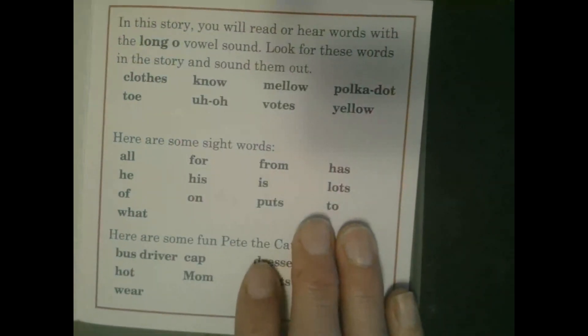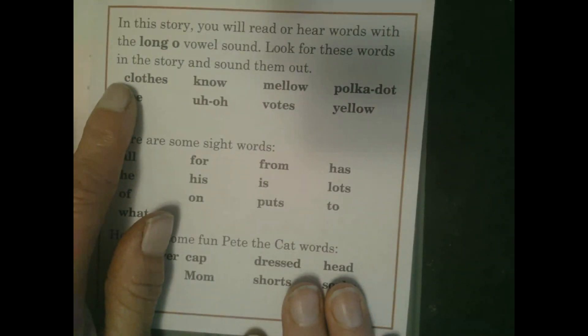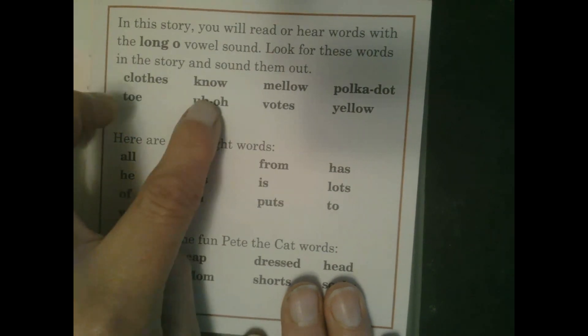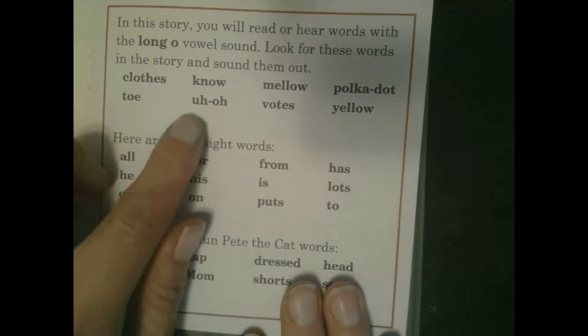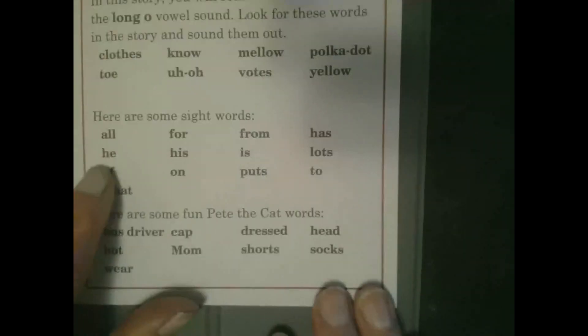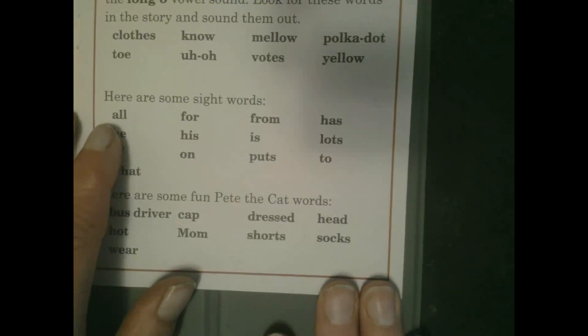We will begin. In this story you will read or hear words with the long O vowel sound. Look for these words in the story and sound them out: close, no, mellow, polka dot, toe, uh-oh, votes, yellow.